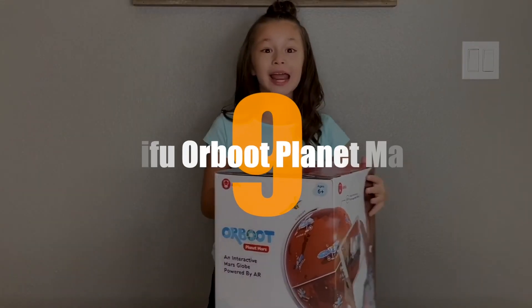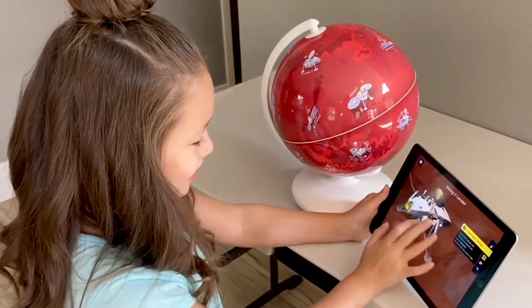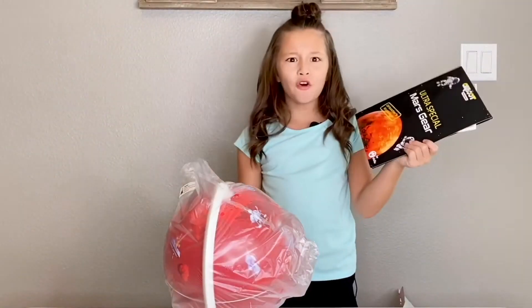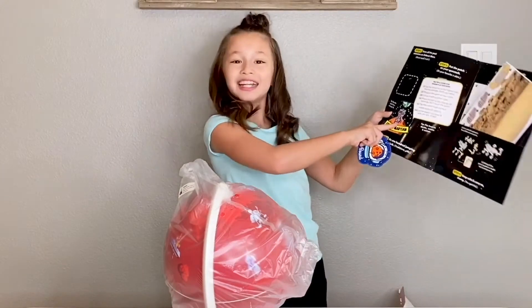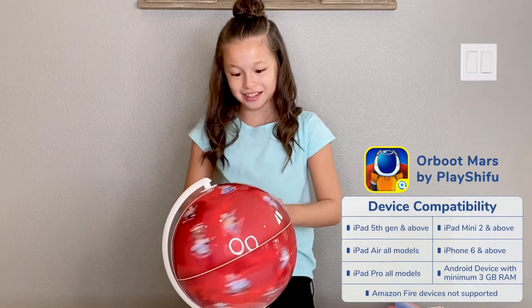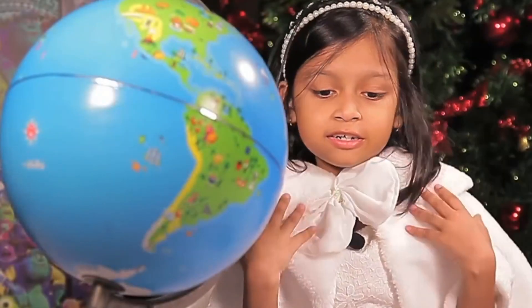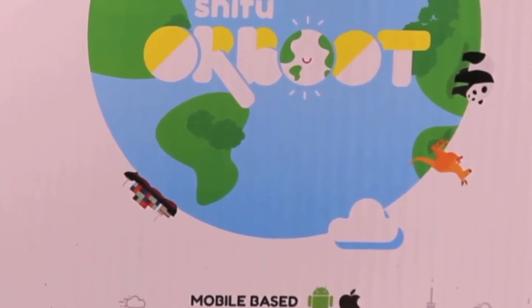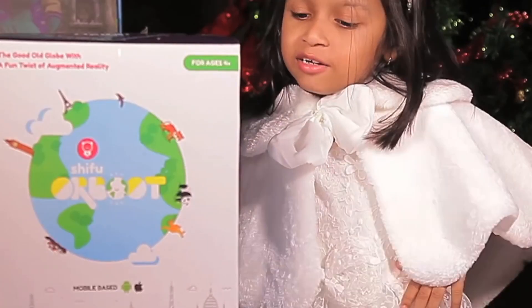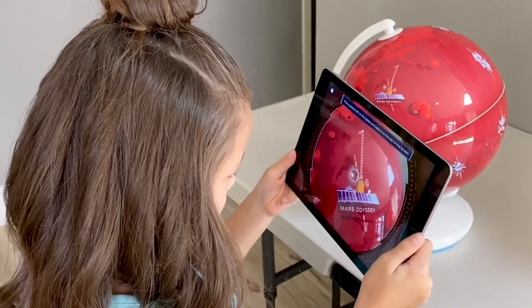Number 9. Shifu Orbut Planet Mars. Shifu Orbut Planet Mars is a visually appealing augmented reality globe for children. Augmented reality is used to teach students about the red planet with this great app-based tech gadget. Children can use the augmented reality globe to explore Mars and learn about numerous missions and spacecraft, as well as their respective launch dates.